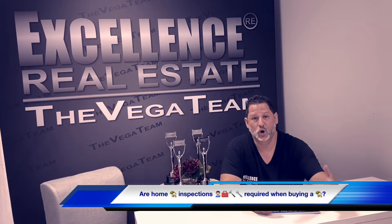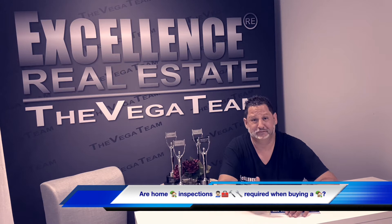So what is a home inspection? Basically, it's like buying a used car. You want to make sure that you know the condition of the home before you close escrow. Why is that important?